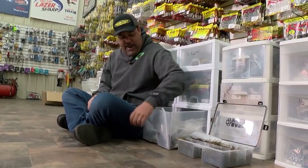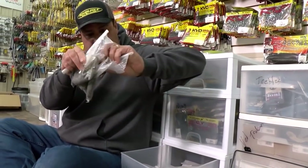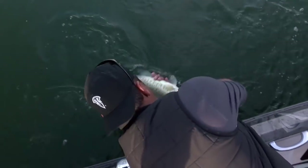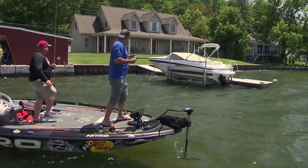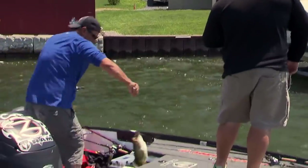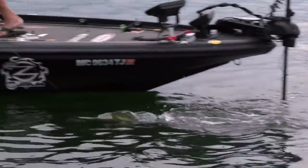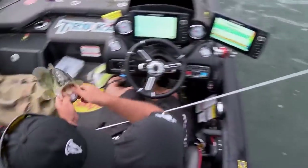Structure jigs, structure jigs, structure jigs — and you'll notice even a rigged one. If you go through all the footage you're seeing right here, whether we're down on Falcon or — here's one I forgot — skipping boat docks in New York, skipping boat docks on Cayuga. That head design, whether you're skipping shallow, fishing vegetation in Florida, fishing rock on Falcon, or rock up in Minnesota — that design is probably the most versatile jig I've ever used.